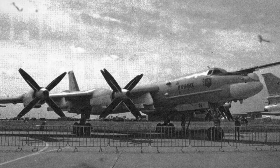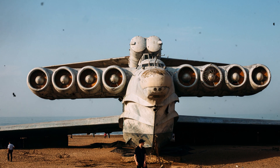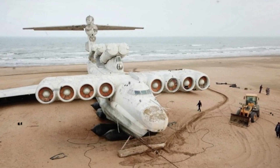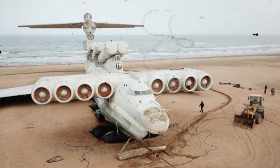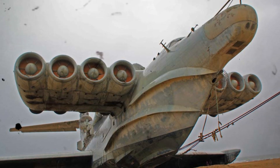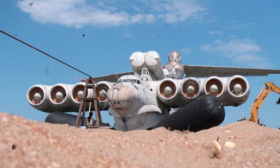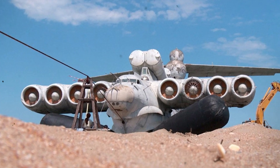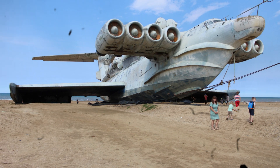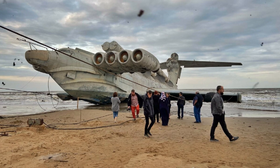Soviet engineers devised a way to combine the capabilities of a ship and an aircraft, creating the unique rocket-ship ekranoplan of Project 903 'Lun.' It looked like a massive aircraft that had landed on the water, but it was actually a ship. This monster was launched in 1986 and served until 2001. It was designed to destroy surface ships weighing up to 20,000 tons. Its main advantage was the ability to move at high speed above the water surface thanks to the ground effect, avoiding water resistance and remaining unnoticed by ship radars — making it perfect for surprise attacks.